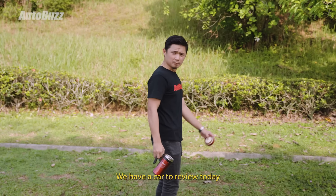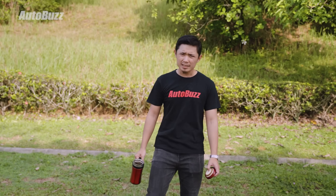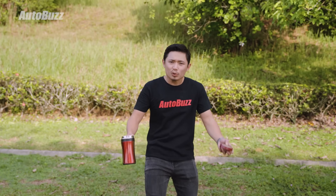Hello Arif, we have a car to review today. Really? What car? The S70. S70? Isn't that an old Volvo? No, it's a Proton. Oh Proton! S70! Alright, let's do it!